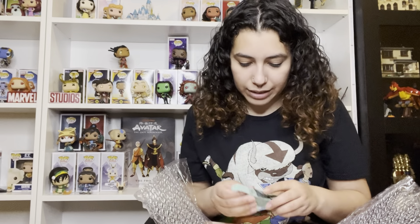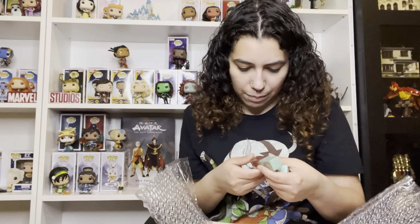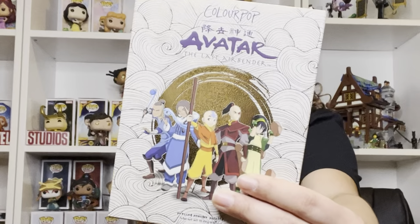Wow, first impressions — it's gorgeous, and it smells like jasmine because something in here has jasmine in it. The packaging came pretty good overall, but the only thing is the lipsticks came open. I don't know why, but they're okay and not damaged. Here is the palette — it has all the characters on the front and the colors on the back.